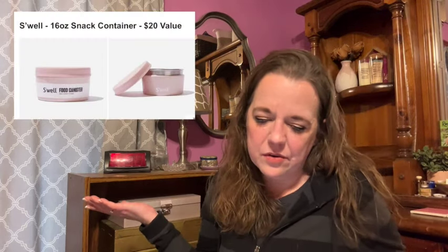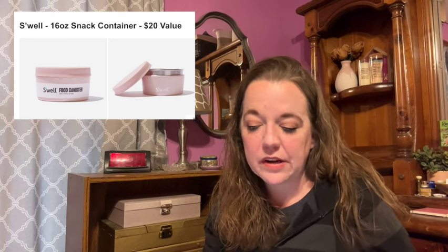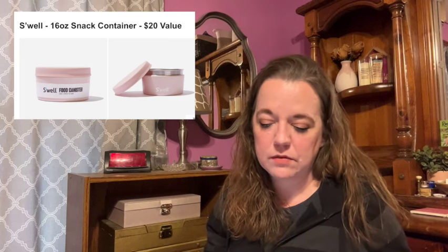Here is the next item in this category. This is the S'well 16-ounce snack container with a $20 value. I think this is super cute and it matches the S'well salad bowl from the last box. The single-wall durable construction is lightweight and easy to carry to the beach, the office, or the couch. It's refrigerator and freezer friendly, holds 16 ounces, and is top-rack dishwasher safe — though I would be careful washing it since it's pink and that coating might be affected. It's 18/8 food-grade stainless steel with a leak-free silicone lid, and there are no shipping restrictions. I'm definitely getting this.